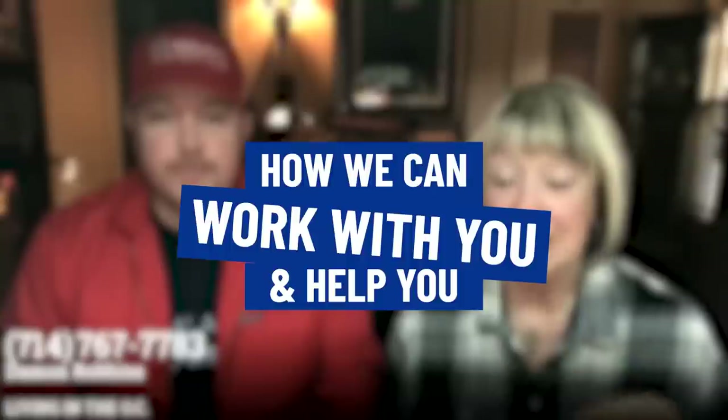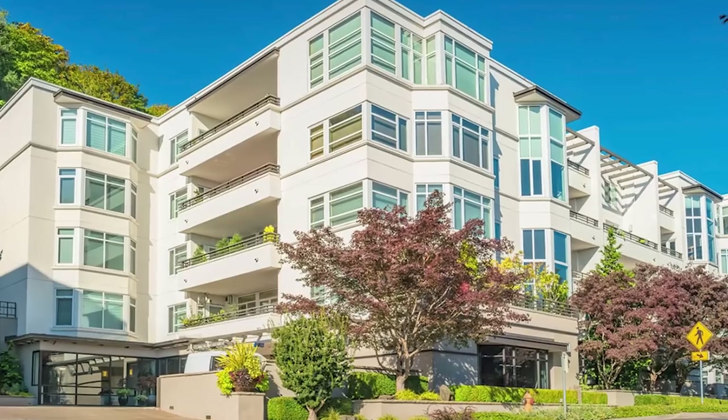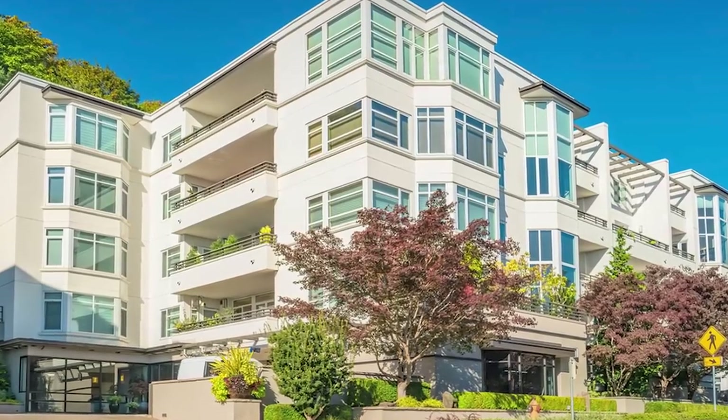Anyway, we just wanted to give you guys a little taste, a little example of some of the current projects that we're working on. We put together some footage, and I thought it would be a good idea so that you have an idea of how we can really work with you and help you. We mentioned before that there was a particular condo that we wanted to try to purchase.